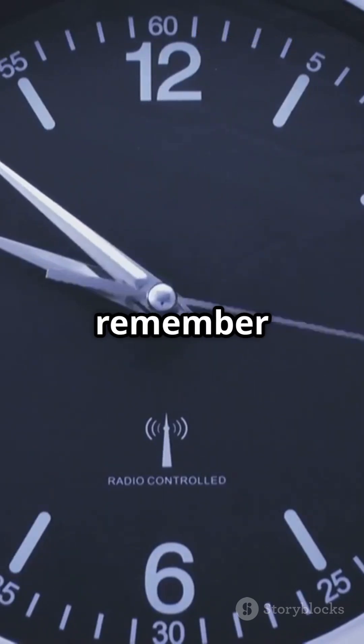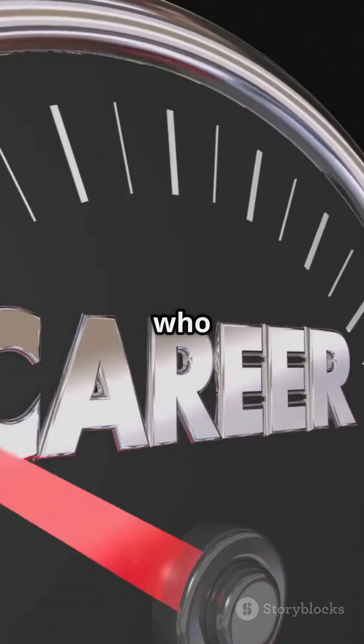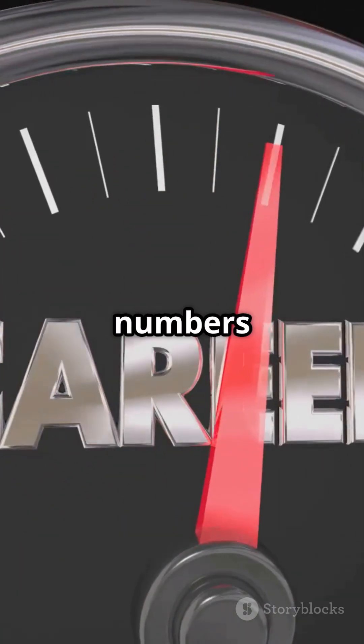So next time you're crunching numbers, remember: the order of convergence is your speedometer. And who doesn't love finishing first? Hit like, subscribe, and let's keep those numbers racing.